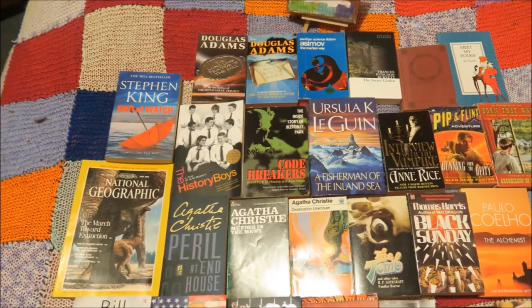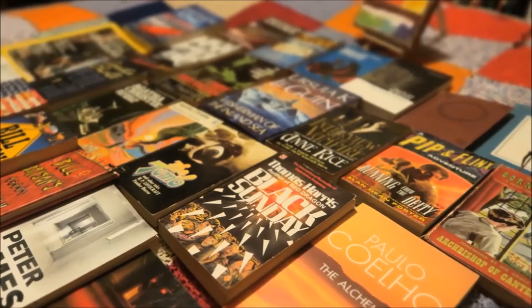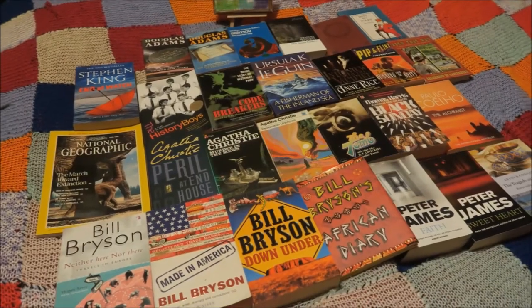They have books piled upon books and these are the books that I came home with as well, and I will be talking about those in my February haul. I'll see you soon.